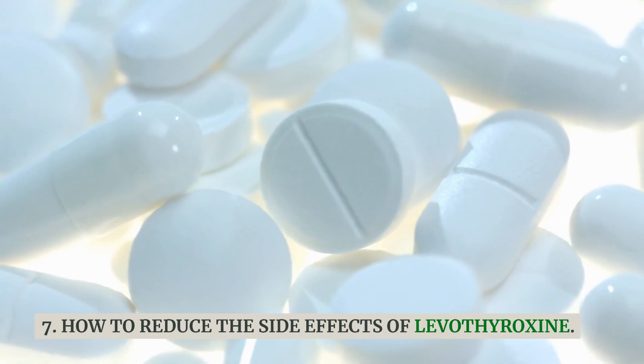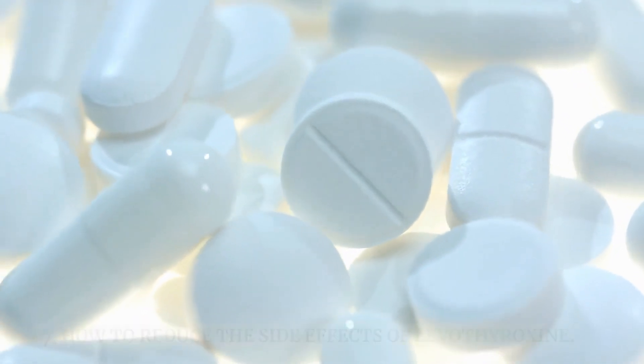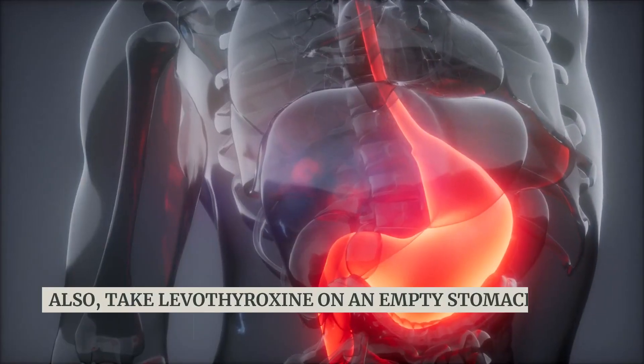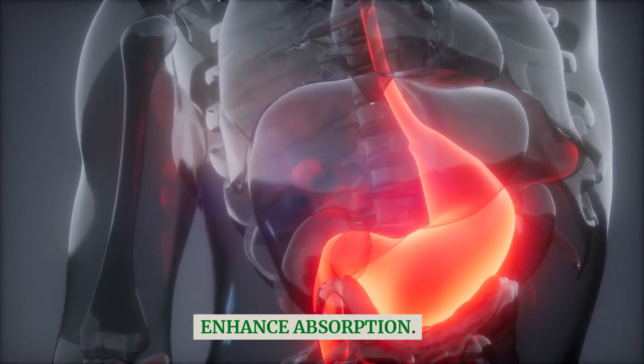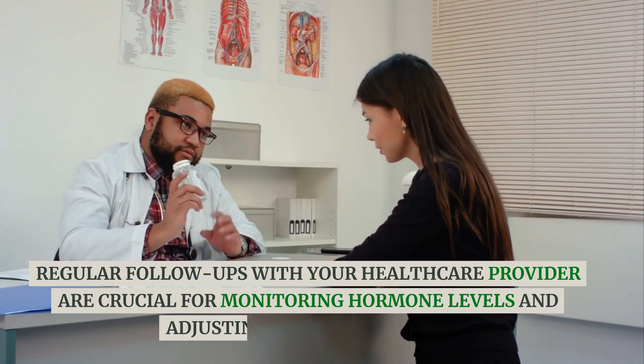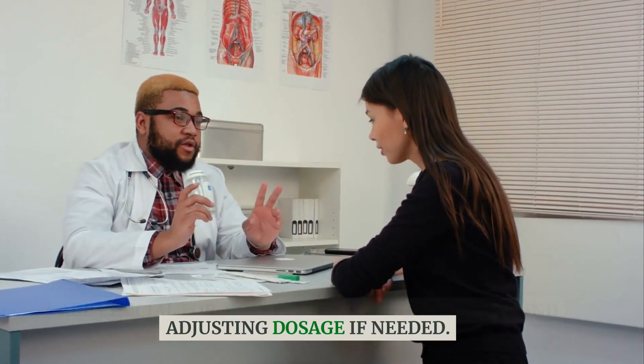How to reduce the side effects of Levothyroxine: let's explore strategies to minimize potential side effects. Ensure consistent dosing and take Levothyroxine on an empty stomach to enhance absorption. Regular follow-ups with your healthcare provider are crucial for monitoring hormone levels and adjusting dosage if needed.